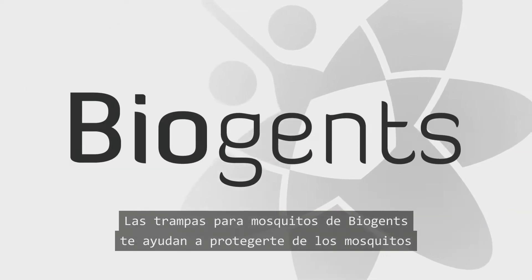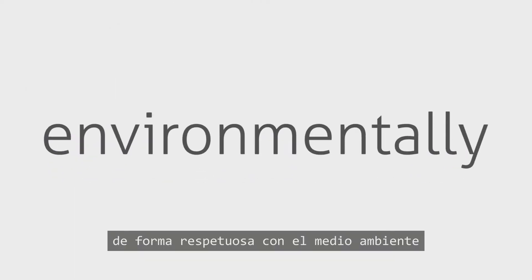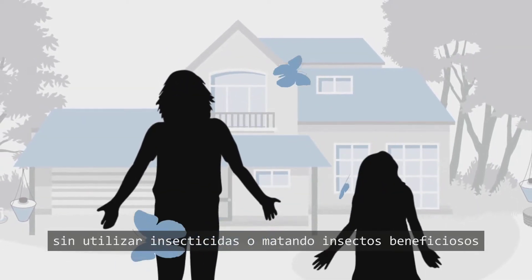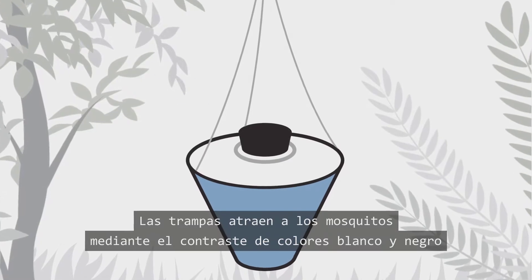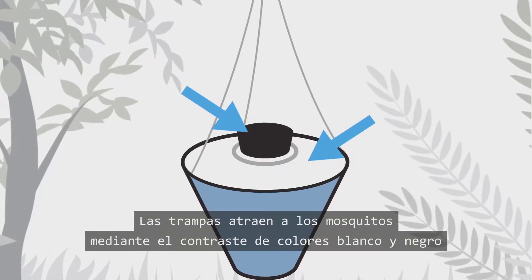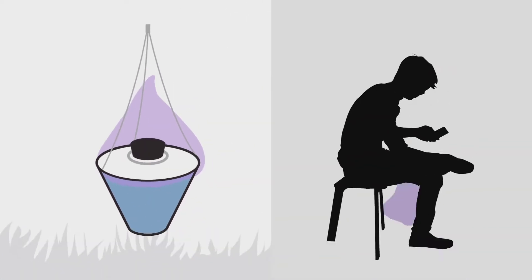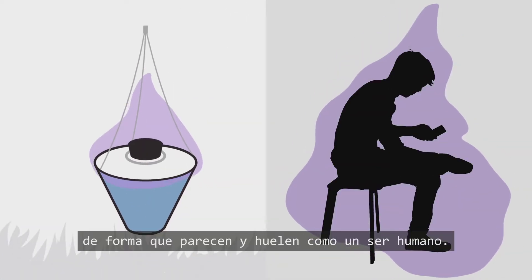Biogen's mosquito traps help to protect you against mosquitoes. Environmentally friendly, without using insecticides or killing beneficial insects, the traps attract mosquitoes through black and white contrast, which act as visual cues and human body emissions, so they look and smell like a human being.